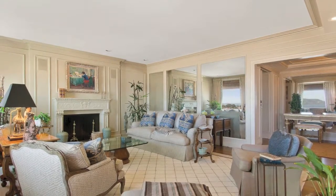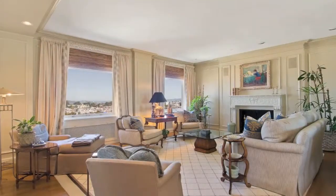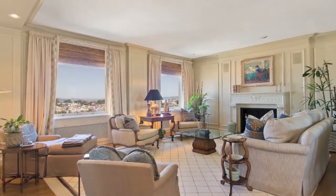The home enjoys a gracious living and dining room, both with stunning bay views.